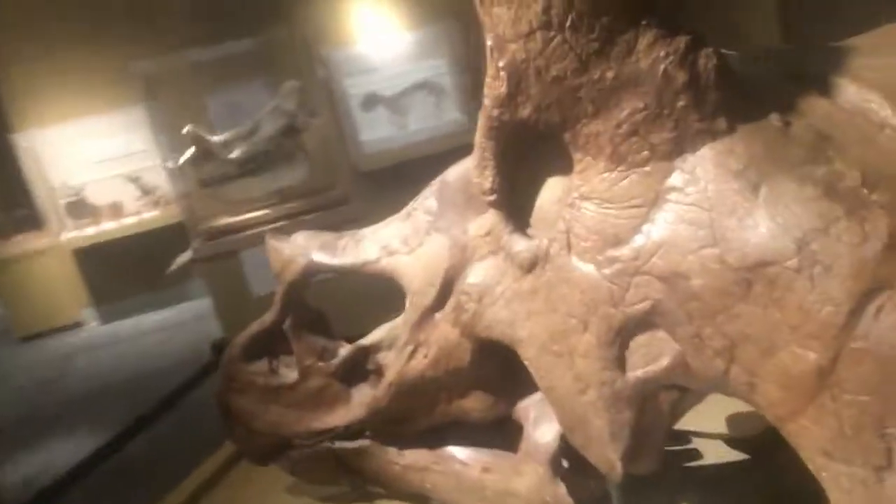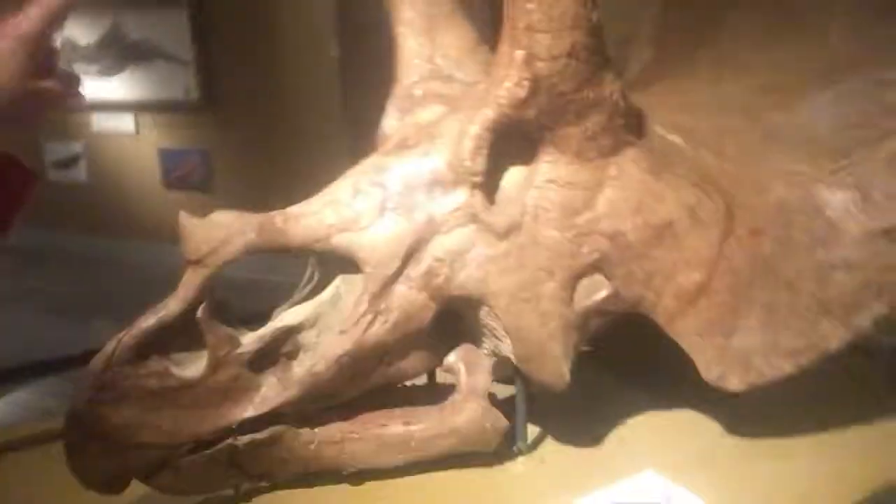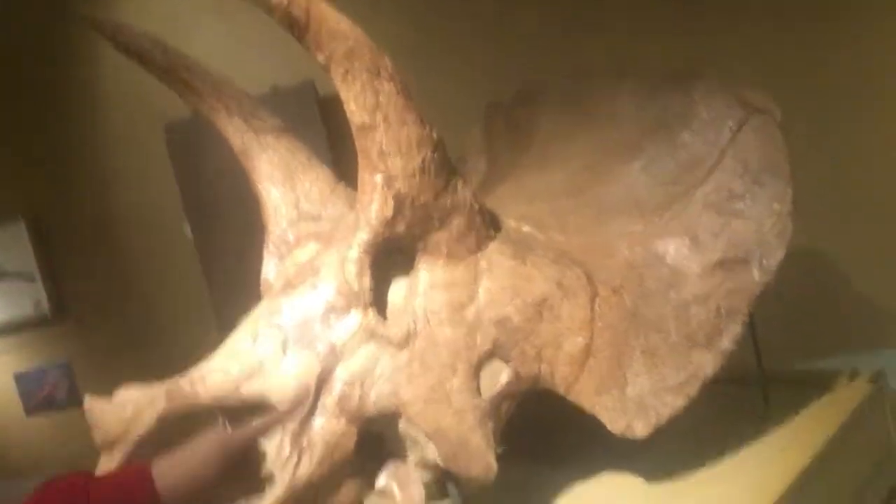Alright, what's next? Who else do we have here? Look at this guy — whoa, this is one of the biggest guys we've seen. Do you know what it is? Look, he's got two of these big points and the big round helmet behind him. He's known as a horned triceratops. What does it say here about him?